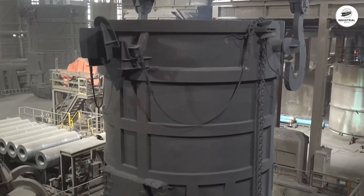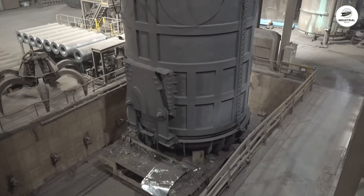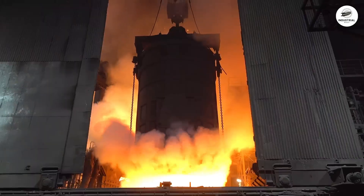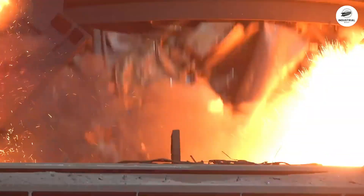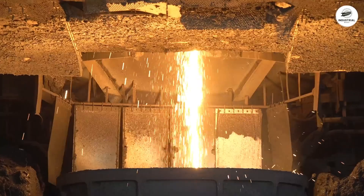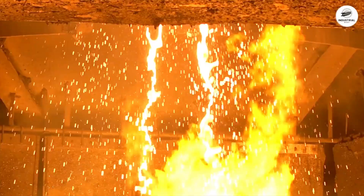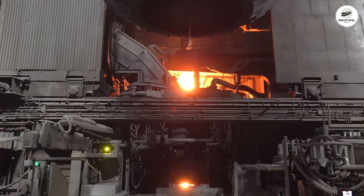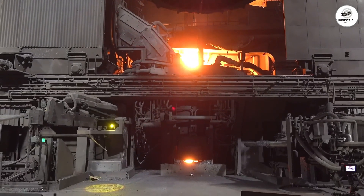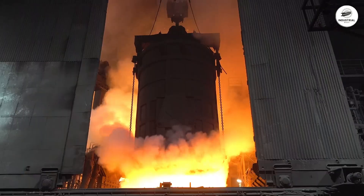Now we enter the melt shop — the thundering heart of the steel mill. This is where scrap metal is transformed back into liquid steel through one of the most intense industrial processes ever developed: electric arc furnace steel making. The electric arc furnace, or EAF, is a vessel that looks deceptively simple from the outside but represents the pinnacle of metallurgical engineering.